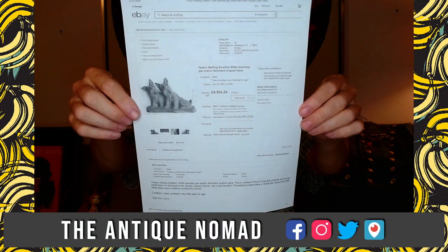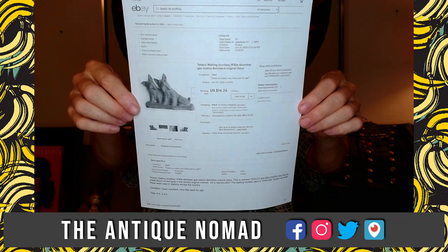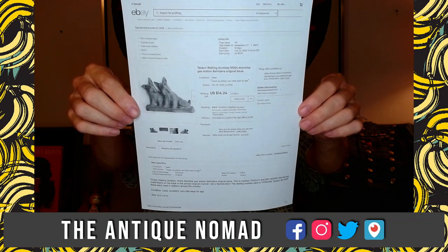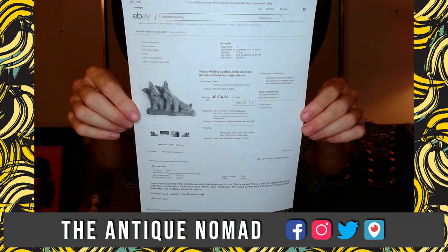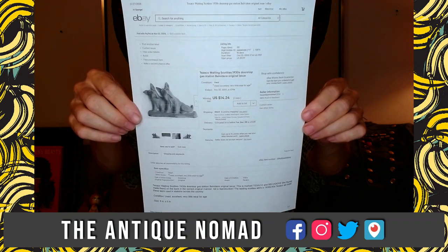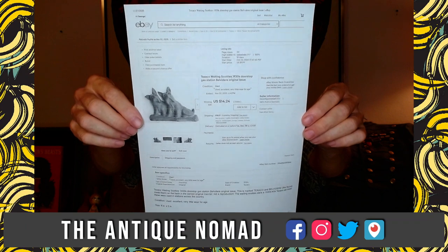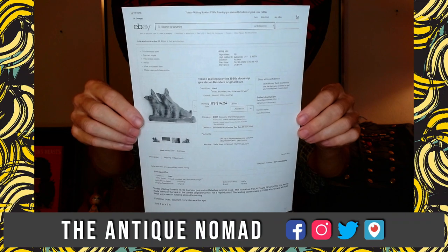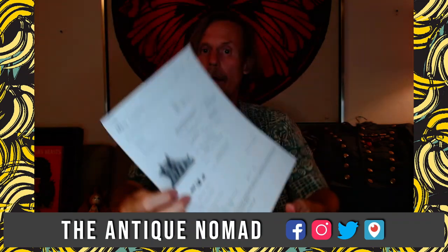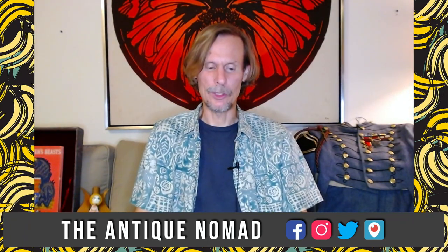The Scotty Dog bookends from Texaco only sold for $15 plus shipping — so you win some and you lose some. eBay is a learning experience. Auctions are great if you have something very unusual, like that World's Fair plate. But sometimes you just don't hit the right person. This was a fairly scarce piece and I would have thought it would go for more, but somebody got a really good deal.